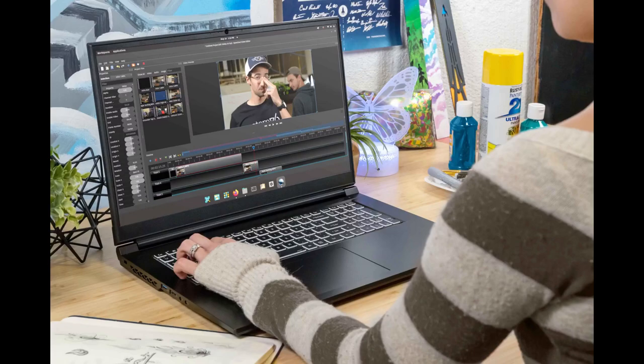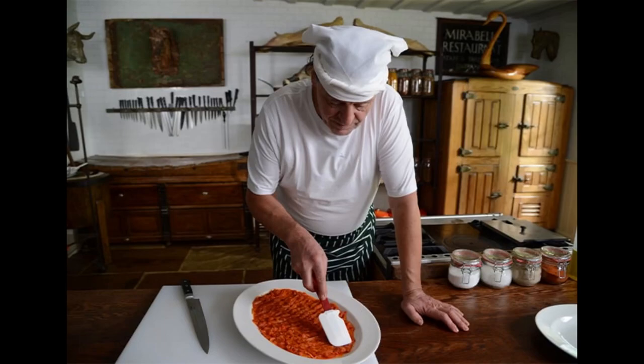Going on speed and power alone, I'd give it a big thumbs up. It's exceeded my expectations. I'm able to get more done faster, and I'm confident it can take whatever I throw at it. So overall, I'll say I'm happy with it.